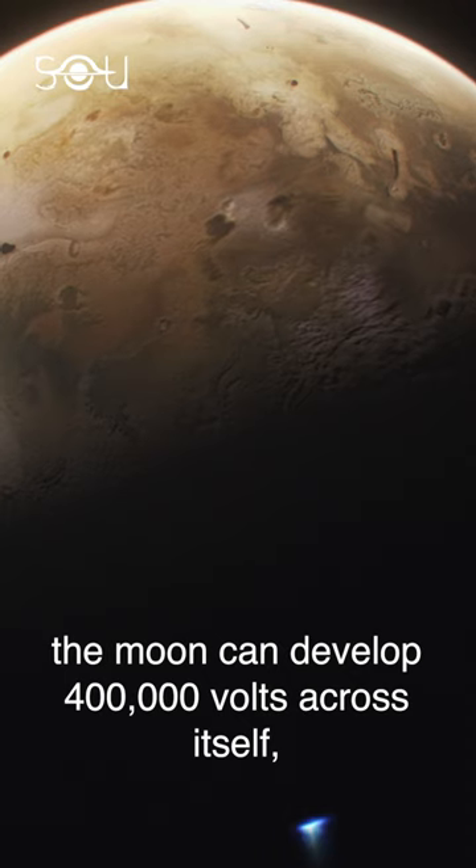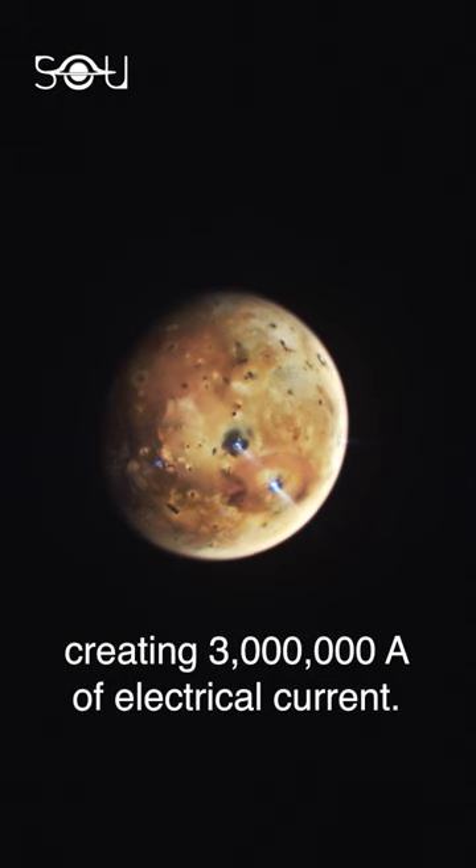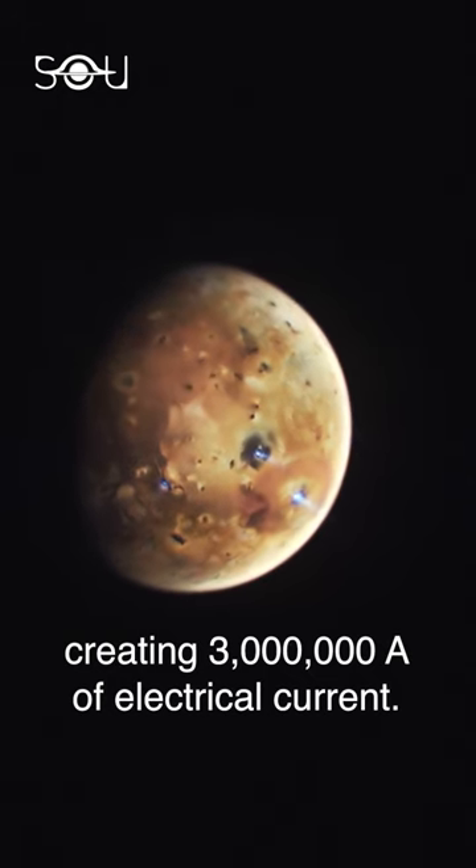According to NASA, the moon can develop 400,000 volts across itself, creating 3 million amperes of electrical current.